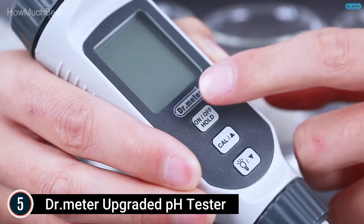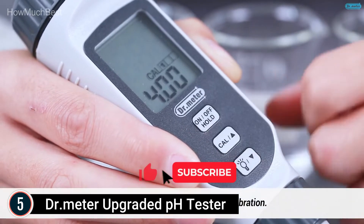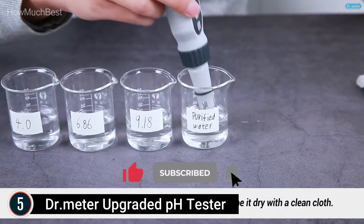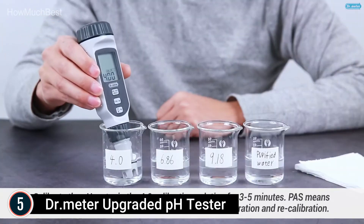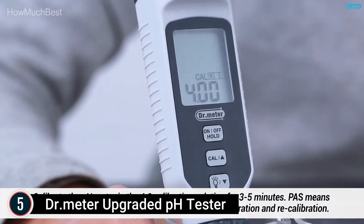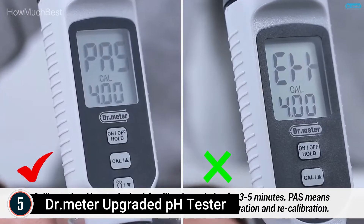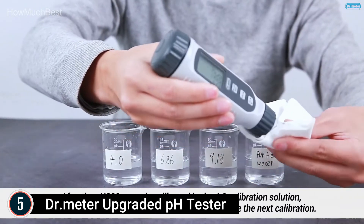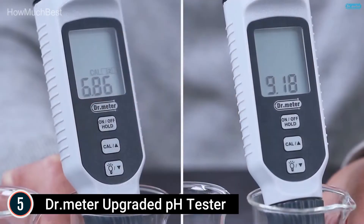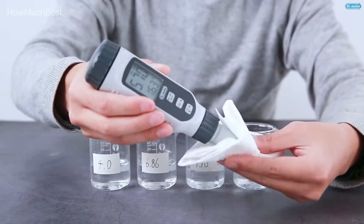Unlike other pH meters that only have a range of 0 to 50 degrees, this one has a better range of 0 to 70 degrees, so you can test with confidence in any environment. The clear digital display with alerts means no more squinting at a small screen. It features a big backlit LCD that shows details in a user-friendly format, visible even in low-visibility circumstances. When pH value is lower than 3.5 or higher than 12.5, the screen changes to red and flashes to alert you.